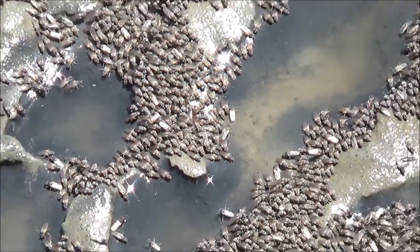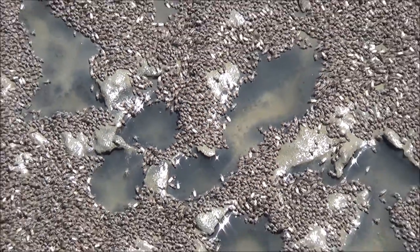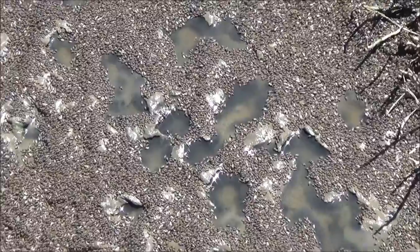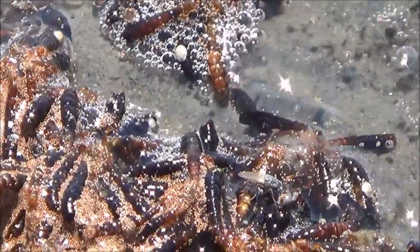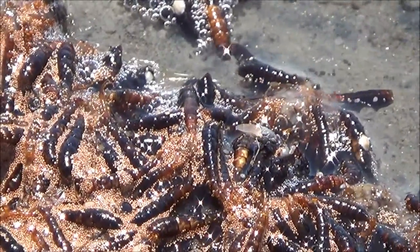Larvae of the alkali flies live underwater. At the end of their pupa stage, the adult flies emerge from the water, leaving empty pupa cases. The brown tubes floating in the water are pupa cases.